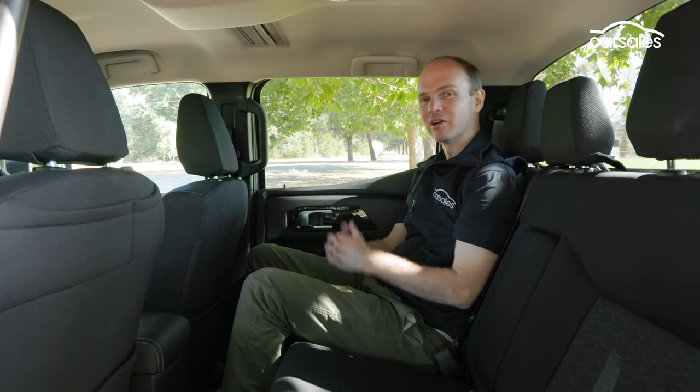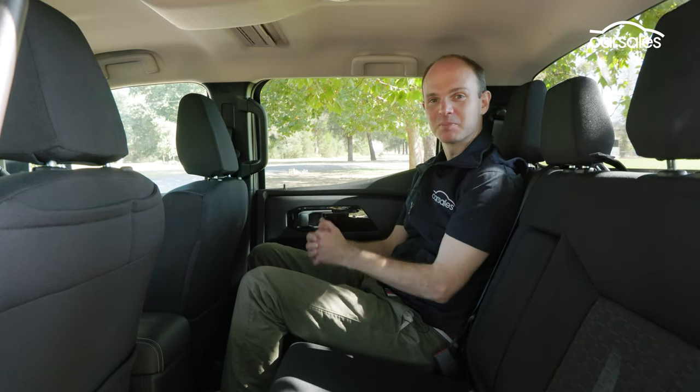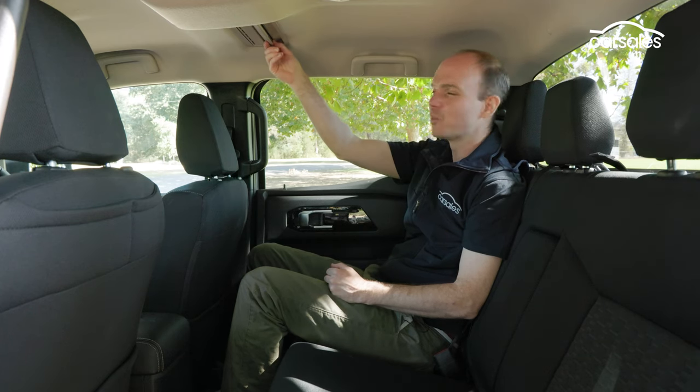The new Triton is a fraction longer and a little bit wider, but the wheelbase has been extended by 130 millimeters, which has done wonders for rear accommodation. As with most dual cabs, it's not exactly luxurious back here, but there's now a decent amount of space. There are USB-A and C ports, a 12-volt outlet, and roof-mounted air vents — which, if you think about it, make a lot more sense than having ones located down around your shins.